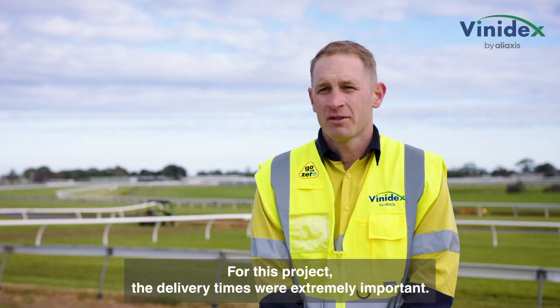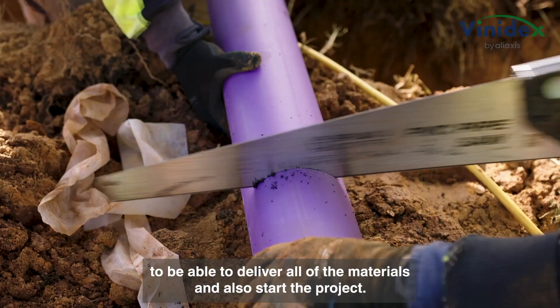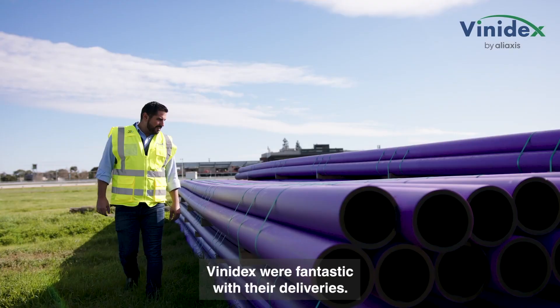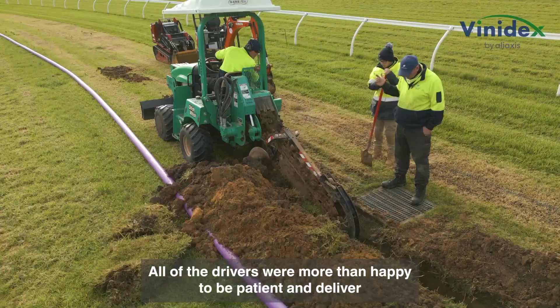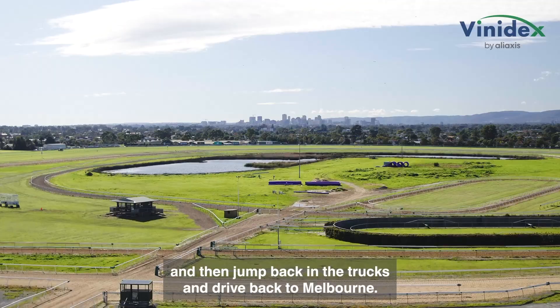For this project the delivery times were extremely important. We had a very short window to deliver all of the materials and also start the project. Vinodex were fantastic with their deliveries — they were happy to wait until we could safely get out onto the track. All of the drivers were more than happy to be patient and deliver, and then jump back in their trucks and drive back to Melbourne.